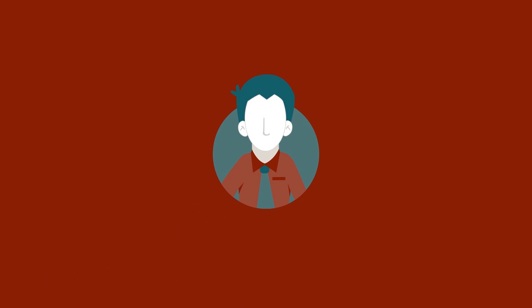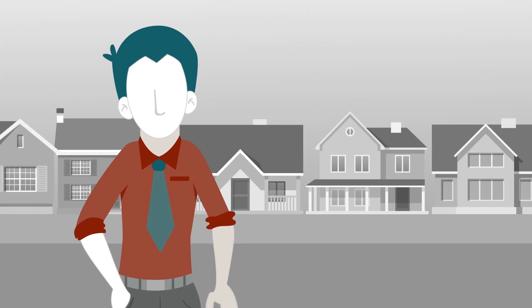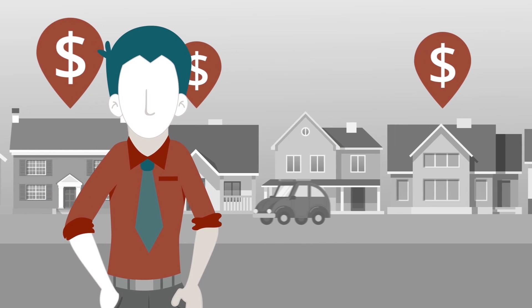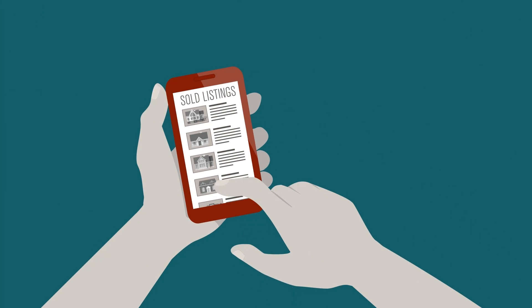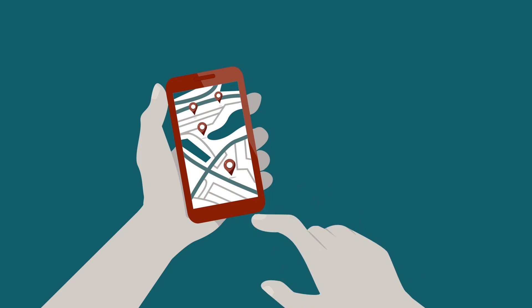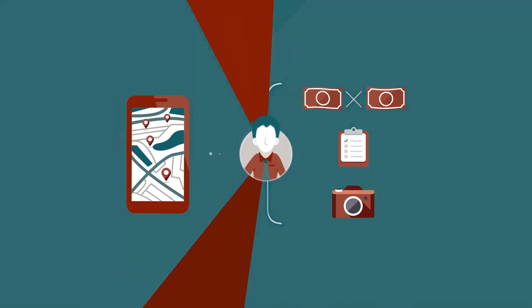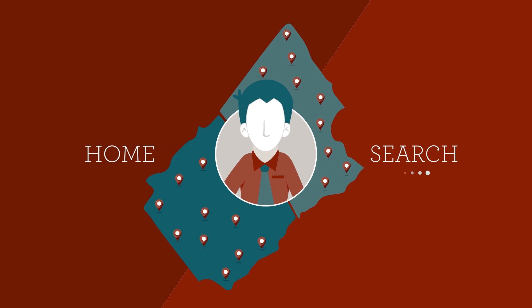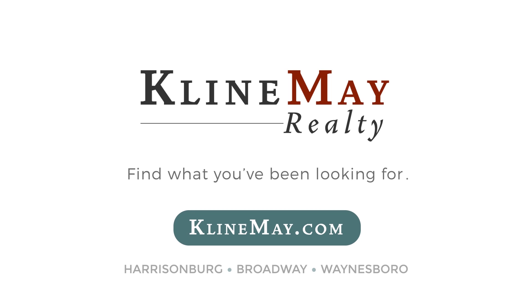Meet Jack. He's looking to sell his house and wants to do his research before listing. Jack wants to see what his neighbors have bought their houses for so he can price his right. That's where KleinMay.com comes in. With the unique advanced search, Jack can now search for years' worth of sold listings. He can look at the houses next door, compare sold prices, house details, and even view photos. Jack is making the best of his home search, and so can you. Visit KleinMay.com today to find what you've been looking for.